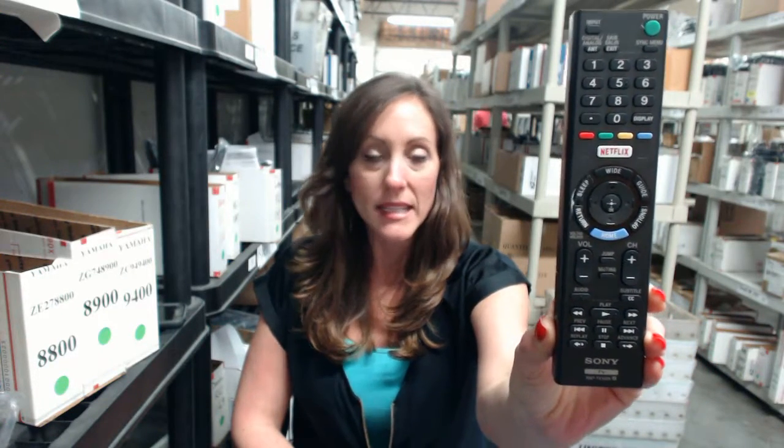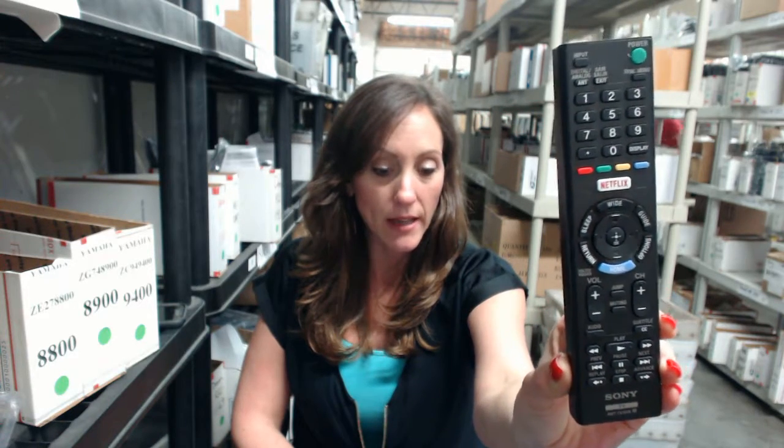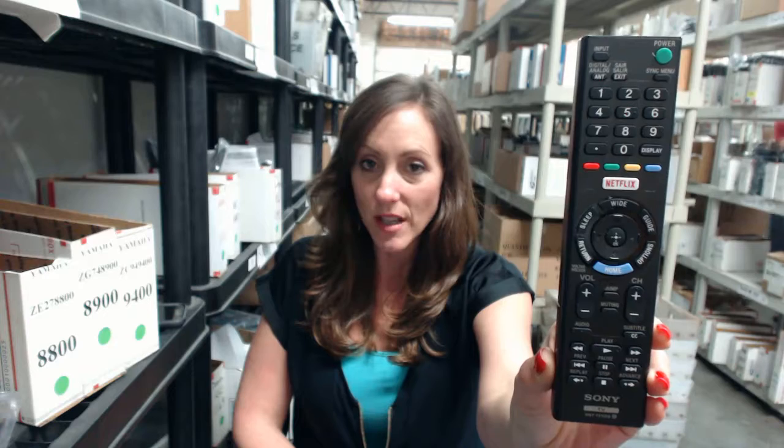Hi, I'm Stacy with Electronic Adventure. We've got this brand new Sony remote. It's in stock and it's shipping today, so if you need this remote, it's a great day to buy it. We're offering you $5 off your order and all you have to do is enter a simple coupon code at the online checkout.